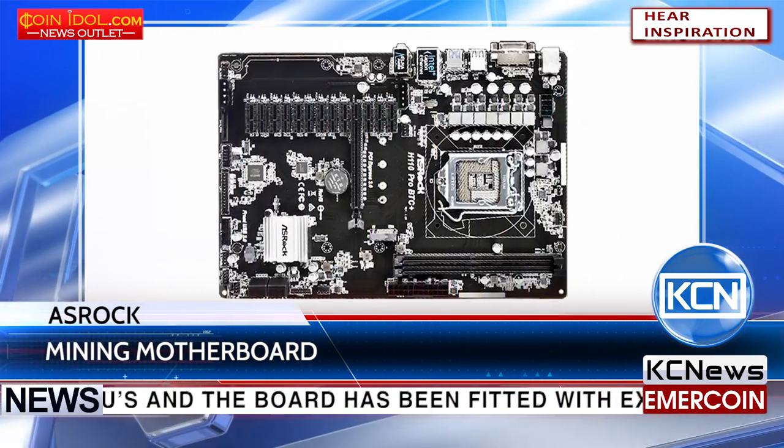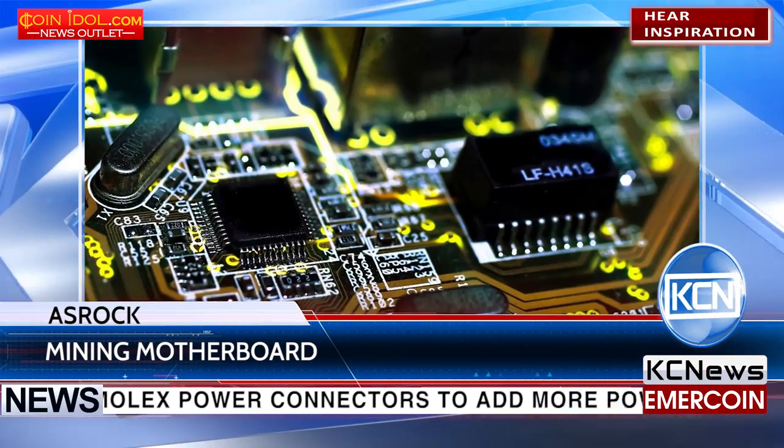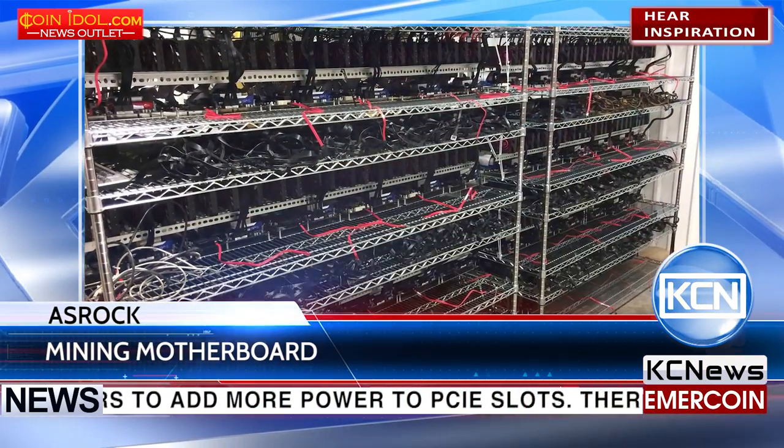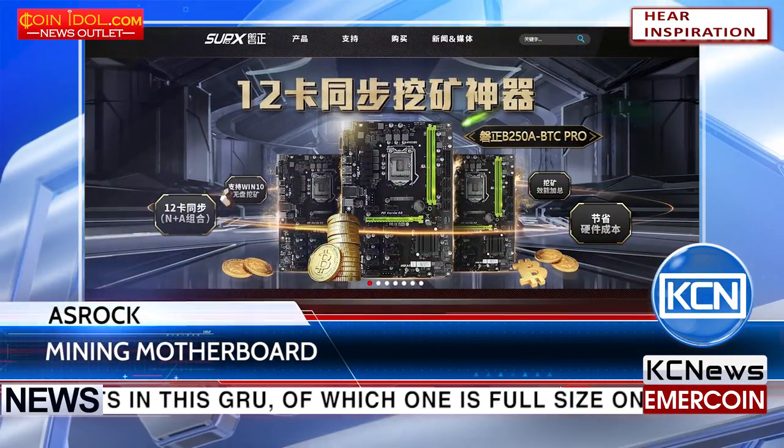The extra Molex connectors add more power to the PCIe slots. There are 13 PCIe slots in this board, of which one is a full-size PCIe 3.0 slot, and the rest 12 are PCIe 2.0 slots.